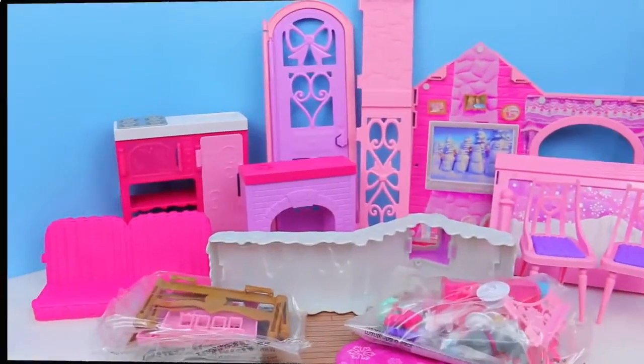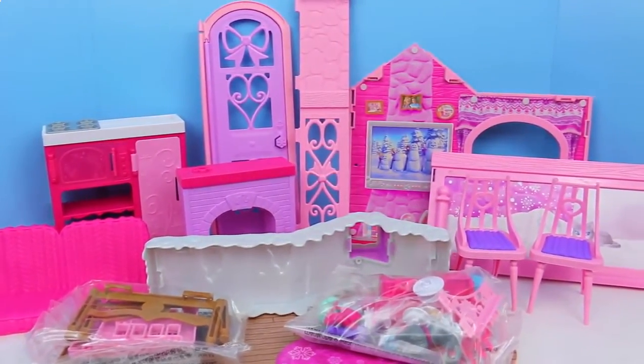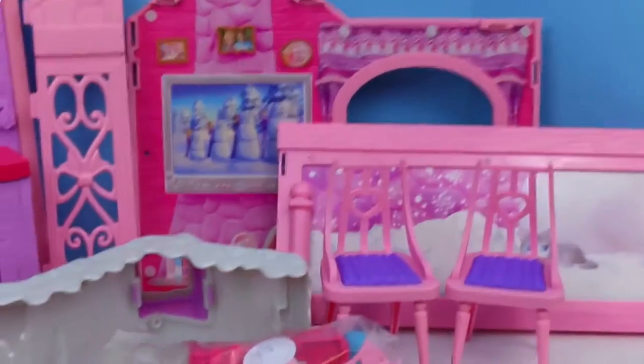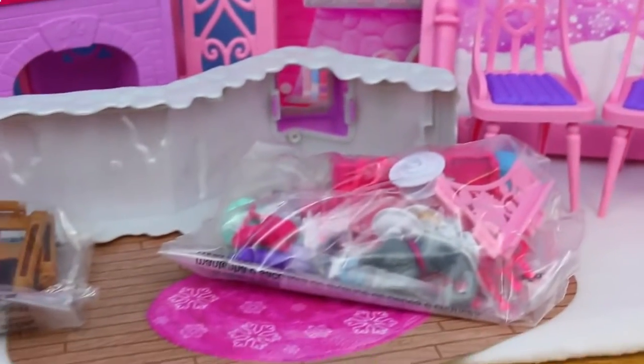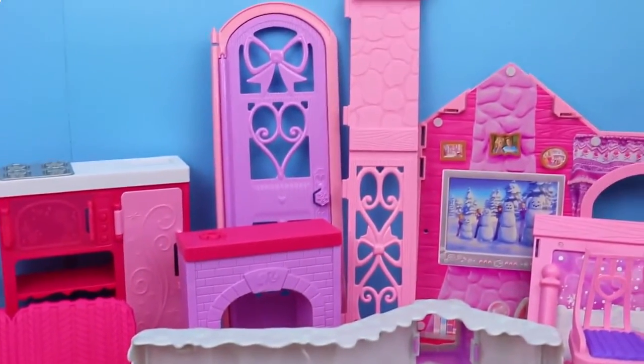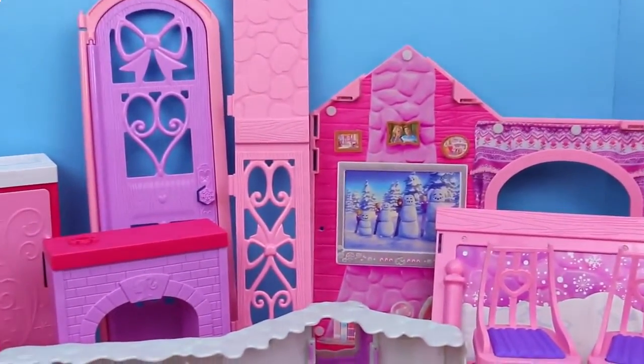Let me open it up. Here's everything that the cabin comes with. You can see that there's some nice furniture, like a fireplace, a pretty little doorway, lots and lots of accessories and little pieces. So this might take a little while for me to build, so I'll be back in a little bit.